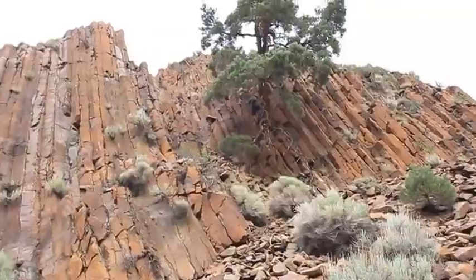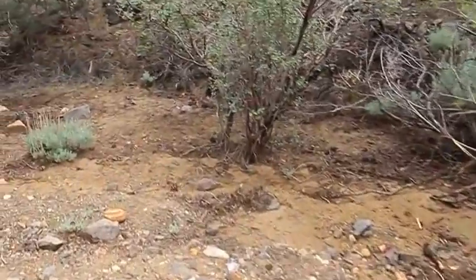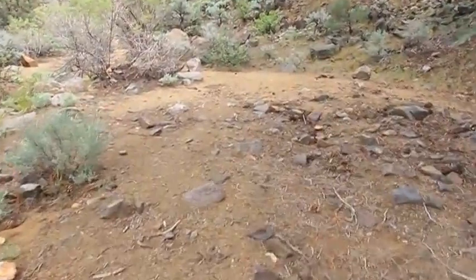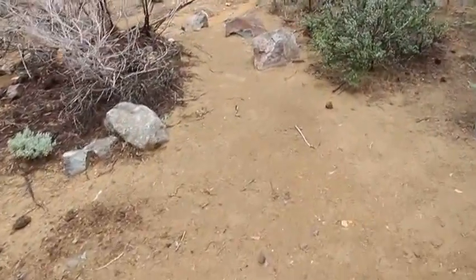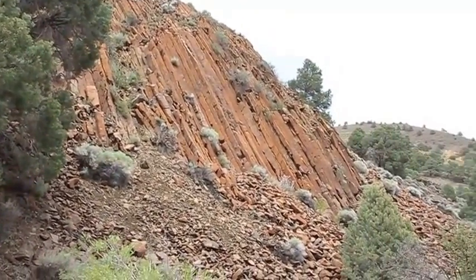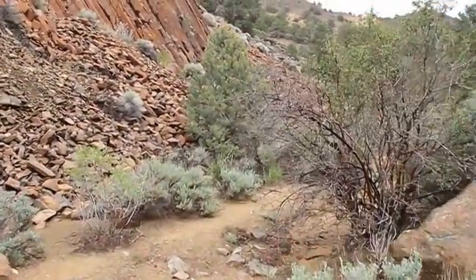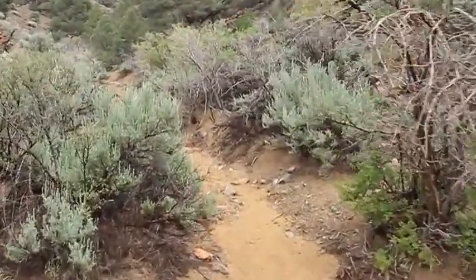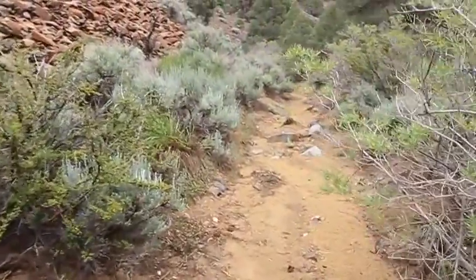This is where I camp out when I'm doing night photography — this nice little sandy spot. Here's the other side of the post piles, and this just goes deeper and deeper back into the canyon. We might go up around the corner a little bit.